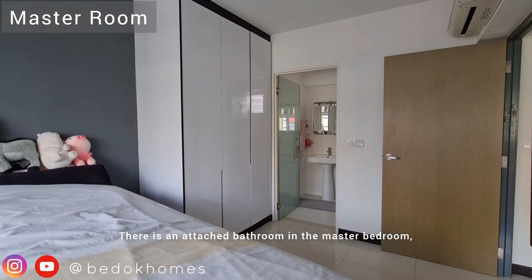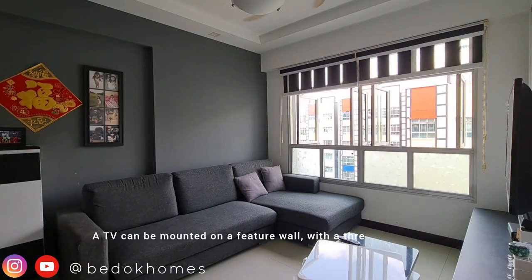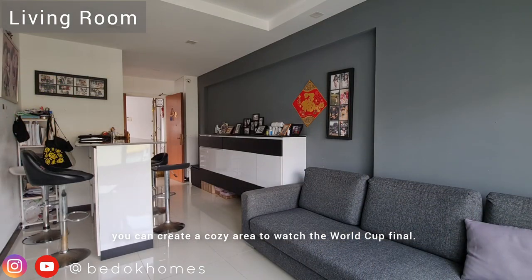There is an attached bathroom in the master bedroom and the bedroom door was changed to a glass door. A TV can be mounted on a feature wall with a three-seater sofa, so you can create a cosy area to watch the World Cup finals.